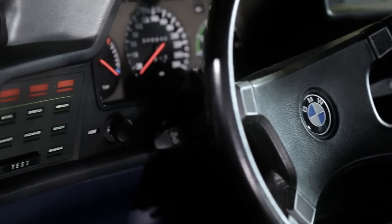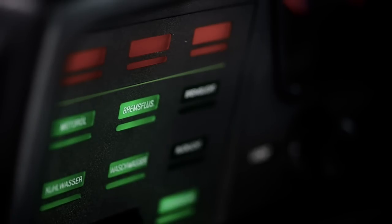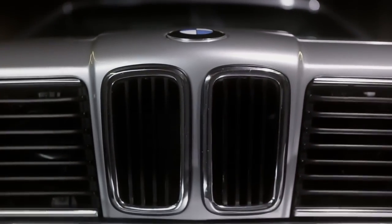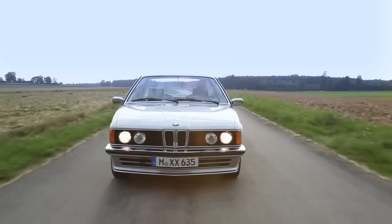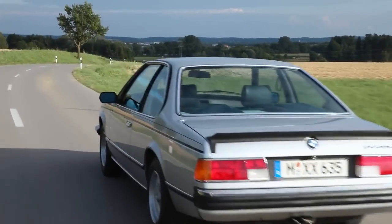The first 6-Series marked the entry into the electronic age. From 1976 on, the first BMW 6-Series came out with a new design. Its sporty understatement at that time was unusual for a BMW Coupe.